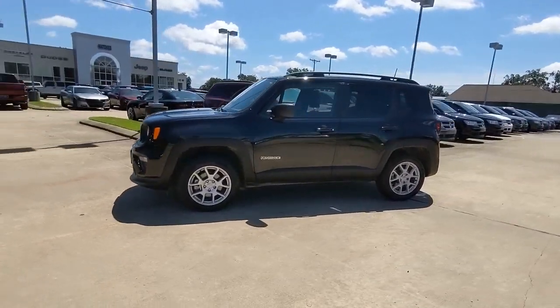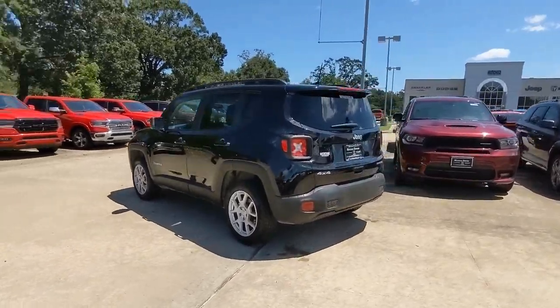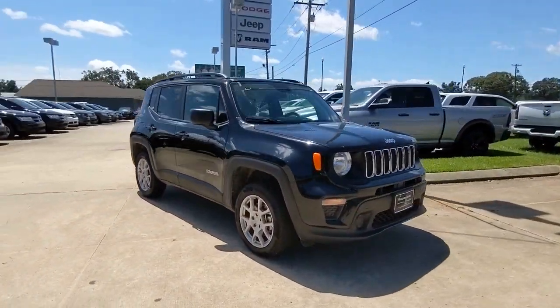You will love the features of this 2020 Jeep Renegade. This vehicle is an outstanding buy with fewer than 10,000 miles on the odometer. The Jeep Renegade — the small SUV with iconic heritage, bold design, smart technology, and a penchant for off-road adventure.